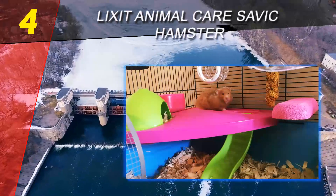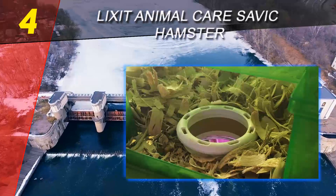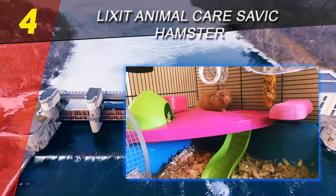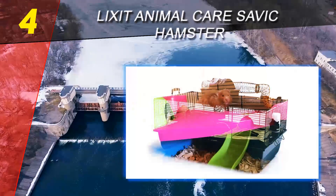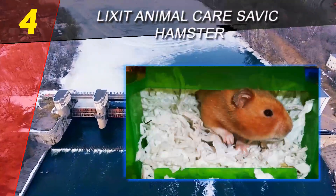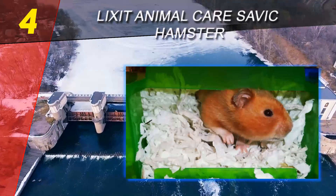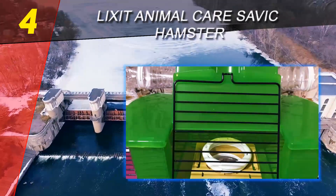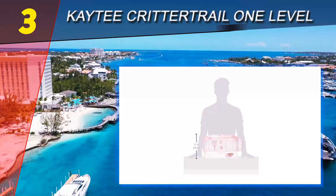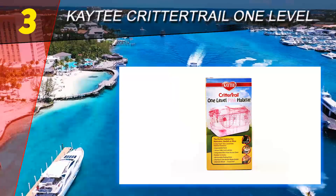The Lixit Animal Care Savic Hamster Heaven Metro Cage is a good option for those who want to provide physical activity and challenge to their hamsters without the risk of overheating. This multi-layered cage is designed with ramps, a wheel, a tube, and a slide inside a wire cage, so it can let your pet roam around without you worrying about them getting too hot.